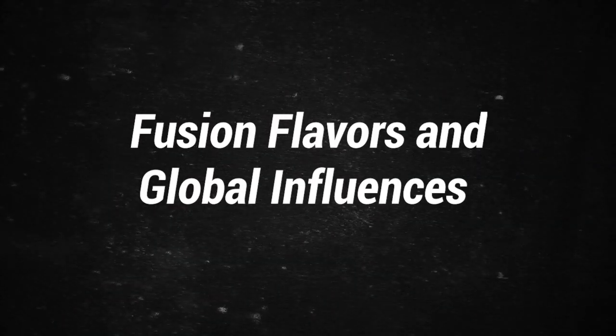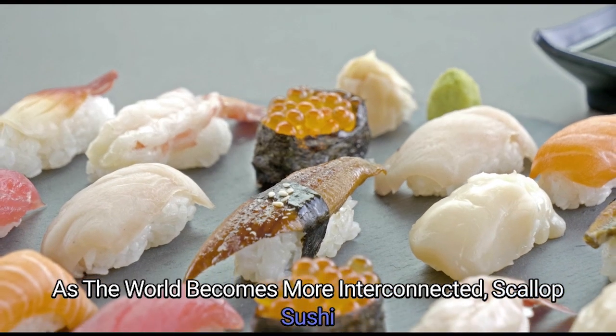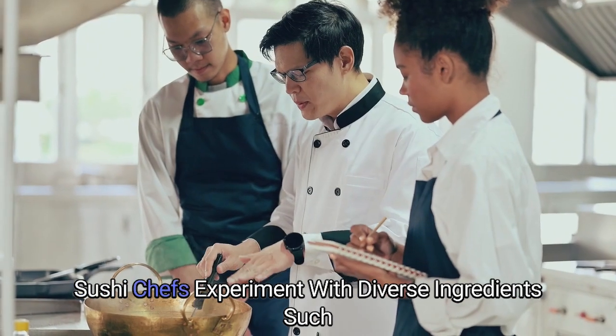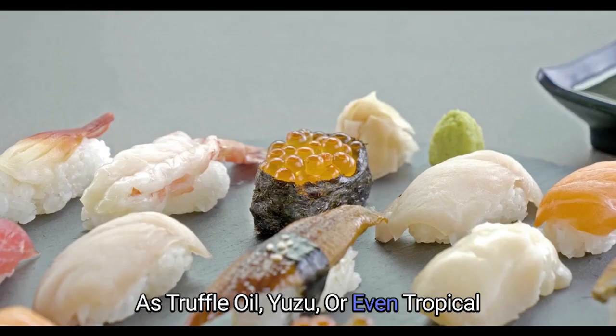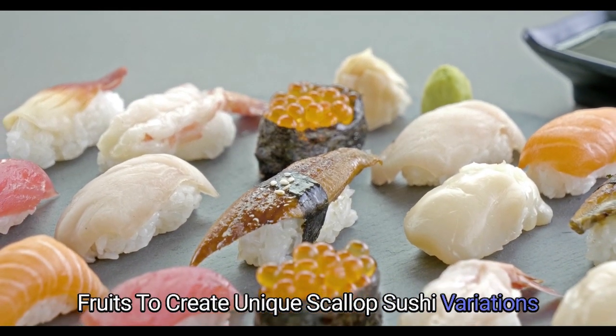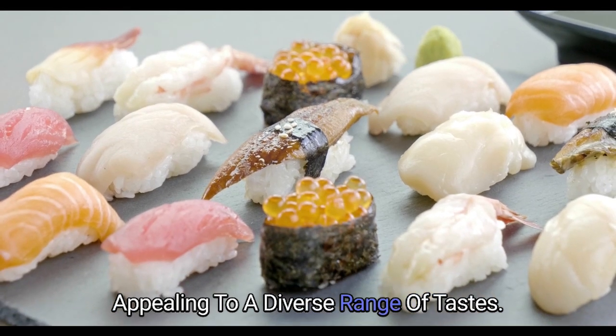Fusion Flavors and Global Influences: As the world becomes more interconnected, scallop sushi has embraced global influences and fusion flavors. Sushi chefs experiment with diverse ingredients such as truffle oil, yuzu, or even tropical fruits, to create unique scallop sushi variations that transcend cultural boundaries, appealing to a diverse range of tastes.